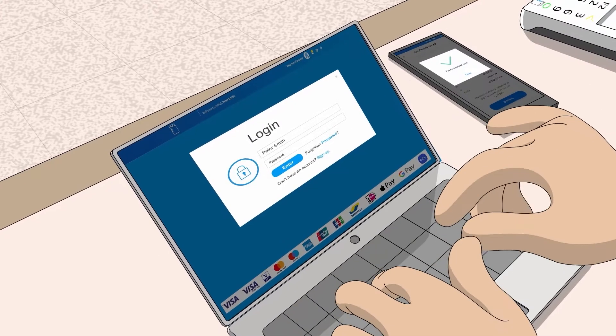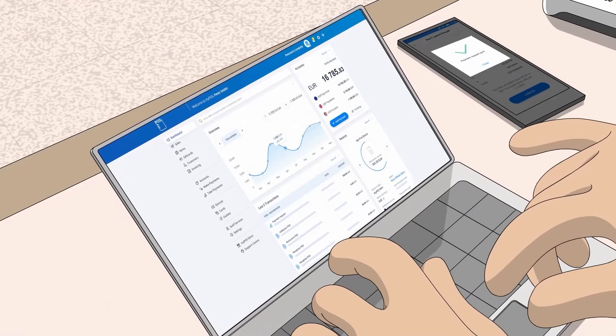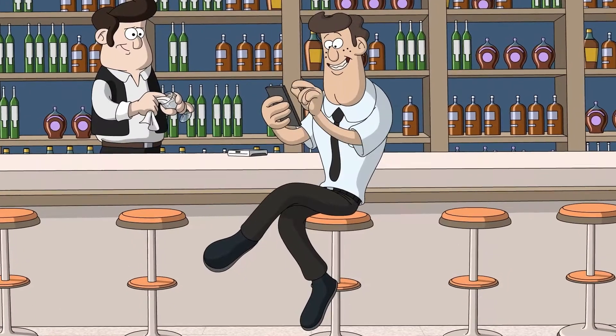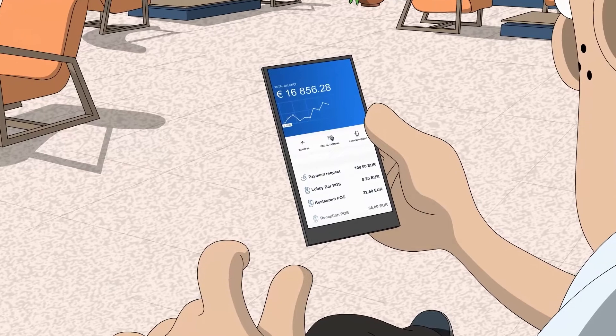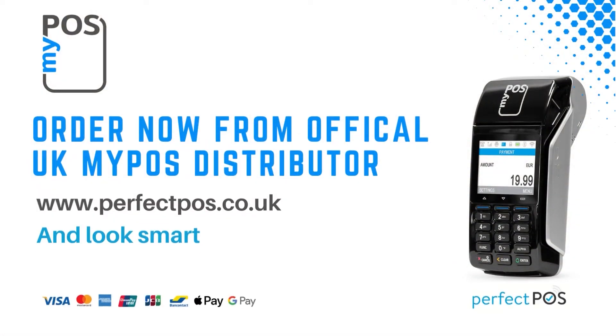Track sales data from your business in real-time. Accepted payments are settled instantly in your MyBoss account. Instantly! Make smarter business decisions on the go and enjoy no monthly fees ever. MyBoss helps my business grow.